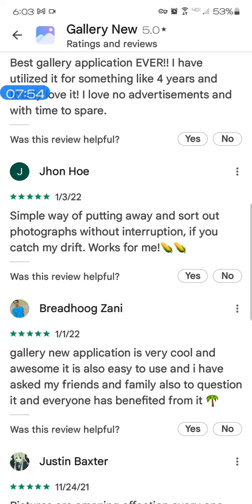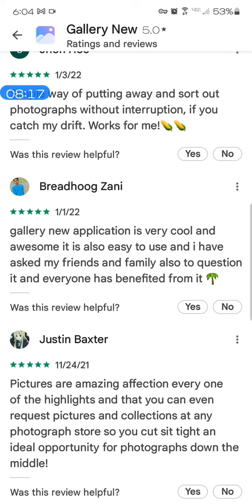John Ho — 'simple way of putting away and sort out photographs without interruption if you catch my drift, works for me.' Red Hoog Zanzi — 'gallery new application, it is very cool and awesome, it is also easy to use, and I have asked my friends and family also to question it and everyone has benefited from it.' Here's the tree — he's spam.